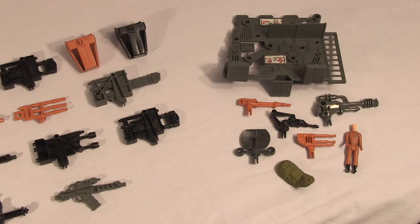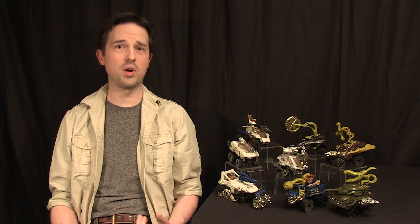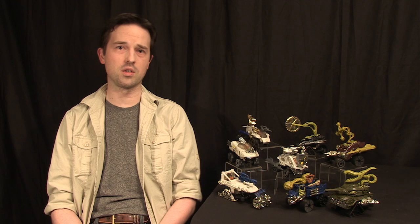I said I wouldn't buy any more of these, and then I reneged on my own promise and entered a world of hurt. Now the only things in this collection I don't have are the two walkers. After this experience, I can tell you I really don't want them. But I've learned the hard way to never say never.